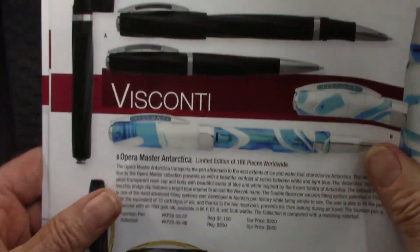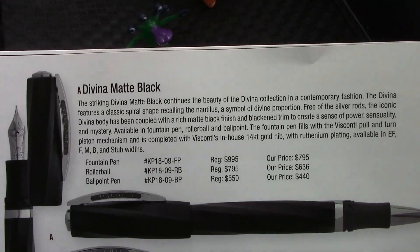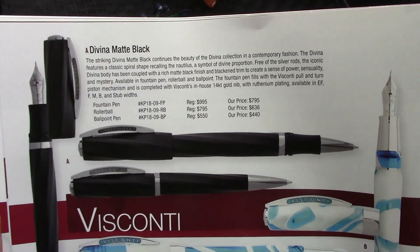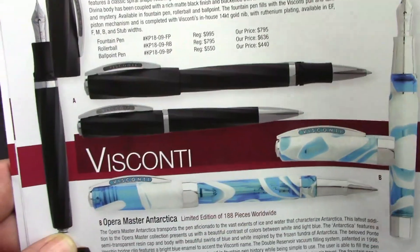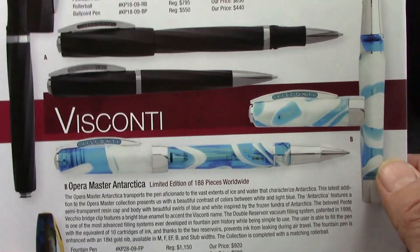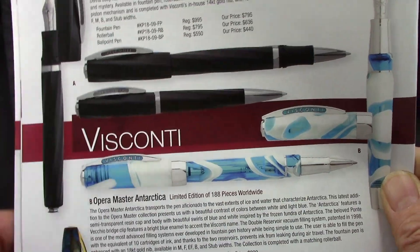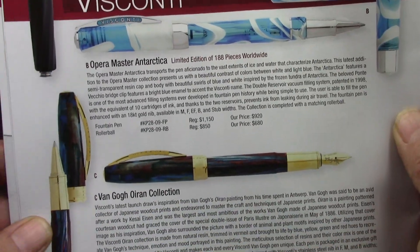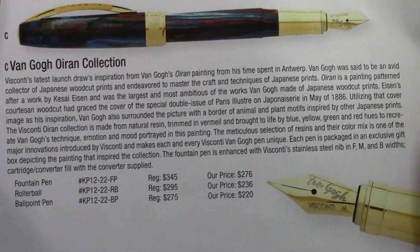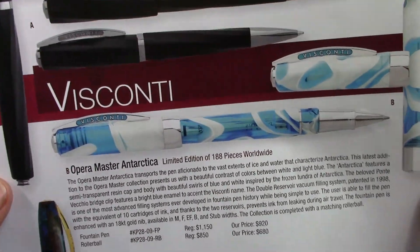Going to page four, we'll see Visconti, and there's a Divino in matte black. Matte black seems to be kind of popular, as Doug has talked about in his recent video. There's also an Antarctica model. They continue to put together great resins and interesting designs, certainly to appeal to the collector, and their pricing on some of these is quite reasonable — relatively reasonable.